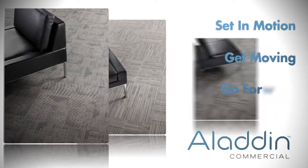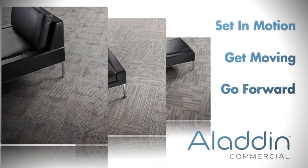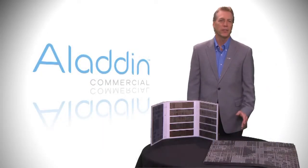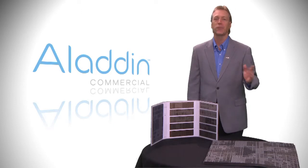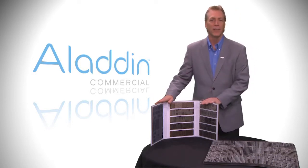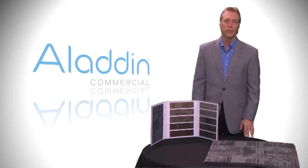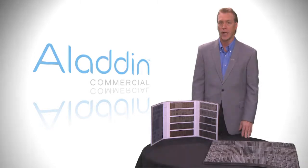Set in Motion tile, Get Moving tile, and Go Forward tile are inspired by science, technology, and modern architecture. These three 17-ounce, 12-gauge color strand solution dye nylon products are upscale abstract styles which are unique yet appeal to the masses. These tiles share the same 11 fashion-forward colorations and can be used individually for an entire job, or the styles can be used in combination for different areas of a job.